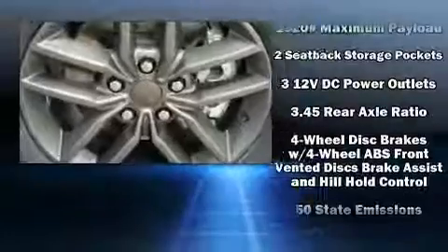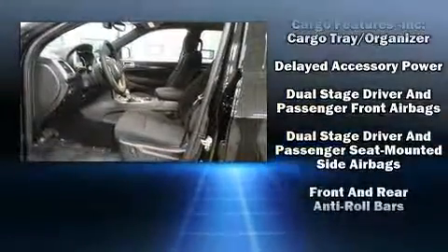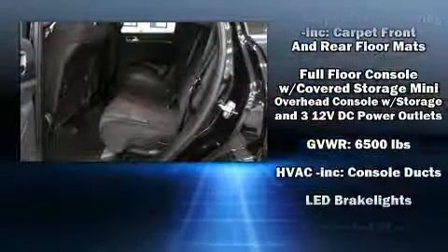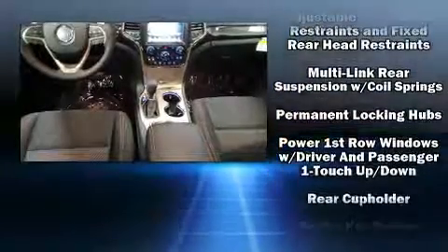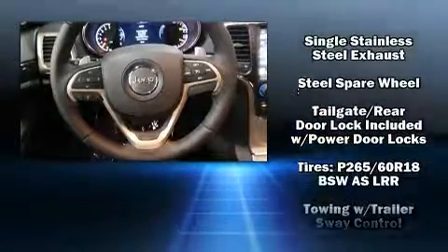Jeep ensures the safety and security of its passengers with equipment such as dual front impact airbags, front side impact airbags, traction control, brake assist, anti-whiplash front head restraint, ignition disabling, and four-wheel disc brakes with ABS. With electronic stability control supplementing mechanical systems, you'll maintain precise command of the roadway.